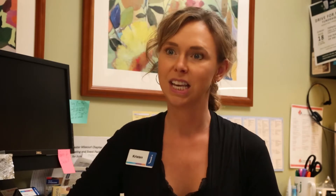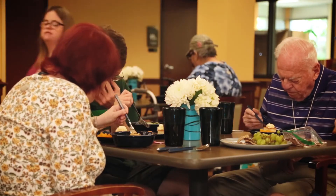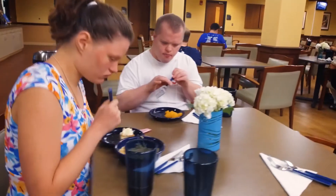The biggest testimony was seeing that participants who used to struggle with lunch are now eating more efficiently. Somebody who used to take an hour and 15 minutes to eat was able to eat in 45 minutes, because they could find the food — they could see it.